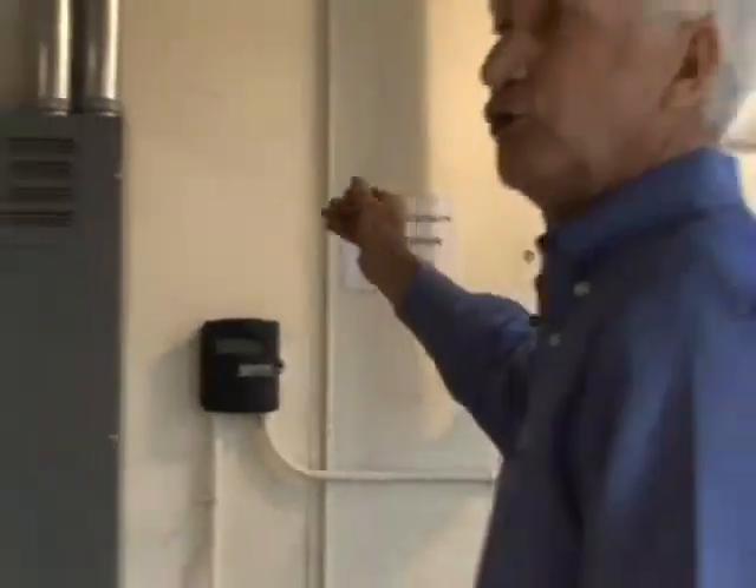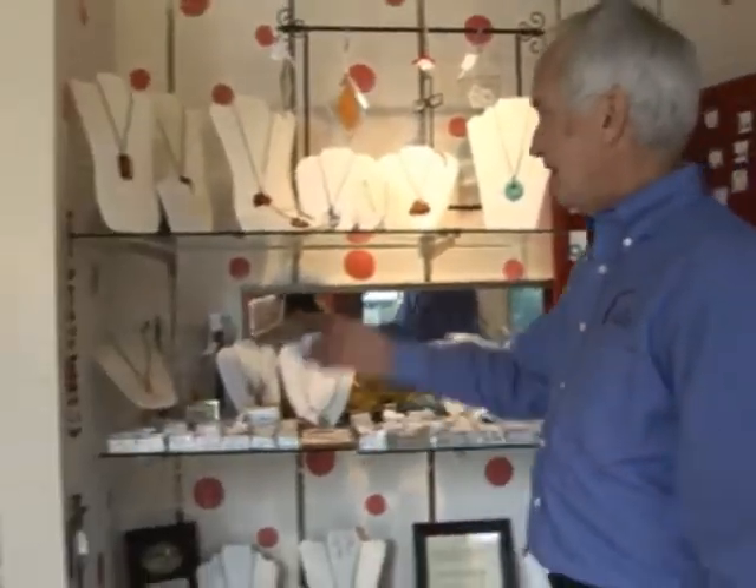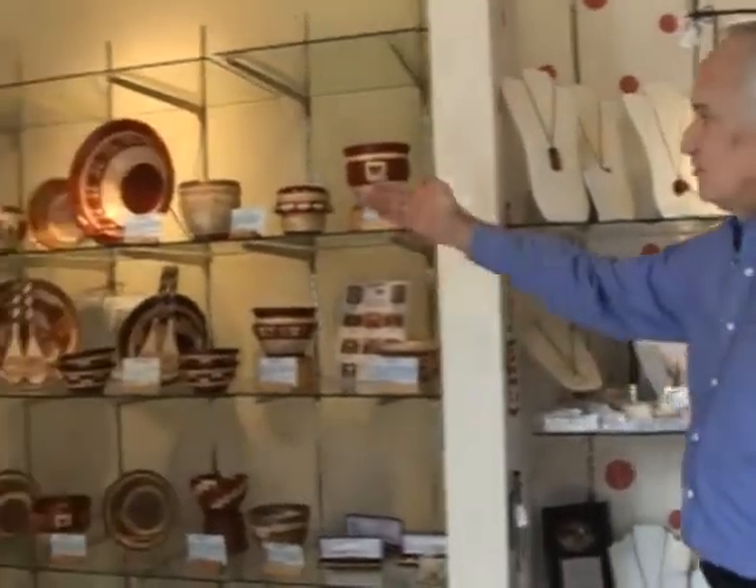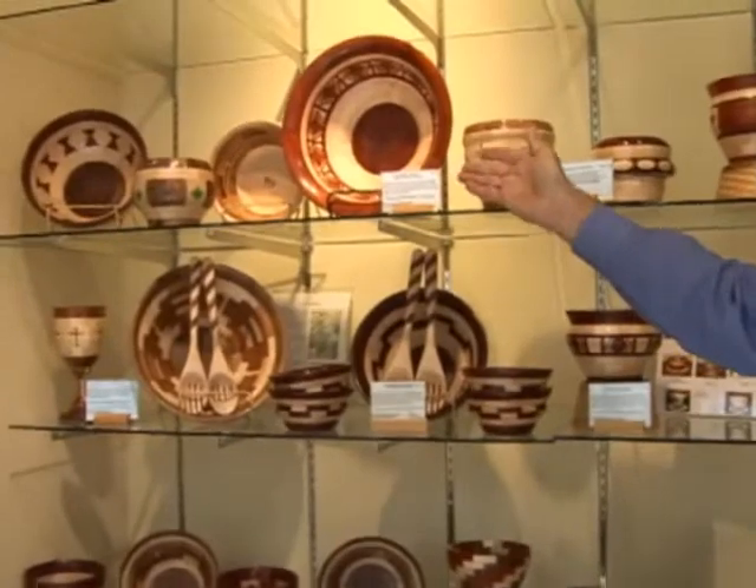Let me walk you around — I want to show you a couple of the booths so you can see the crafting that goes on and get an idea of what this is about. We have different types of custom jewelry, and this right here is really unique — these are segmented bowls.